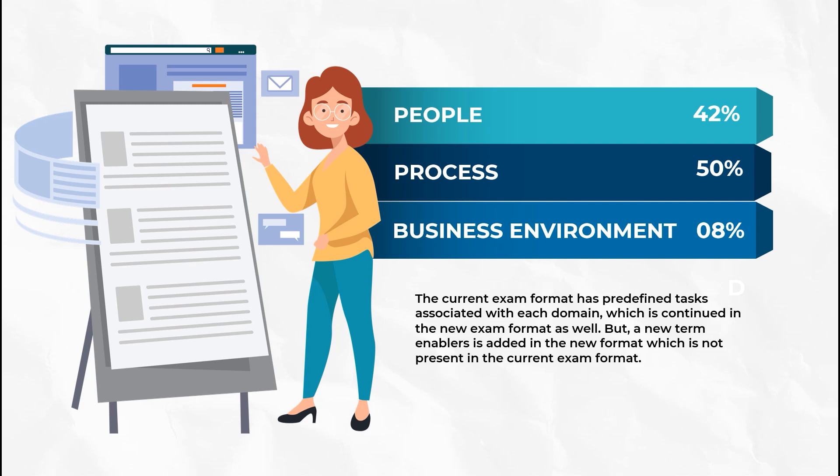The people domain resonates with the leadership abilities that a project manager puts into achieving targets, and the tasks are similar to team building, conflict resolution, etc. Process, on the other hand, takes 50% of the weightage. It consists of 17 tasks, and the tasks are similar to budget allocation, stakeholder management, etc. They are mainly focused on planning and execution to ensure project success.